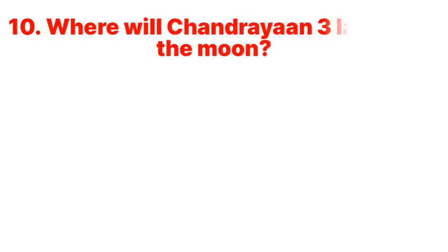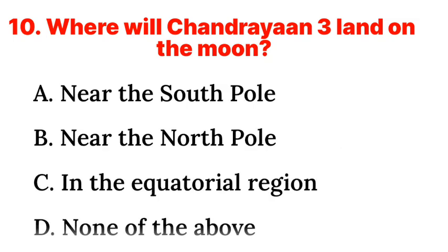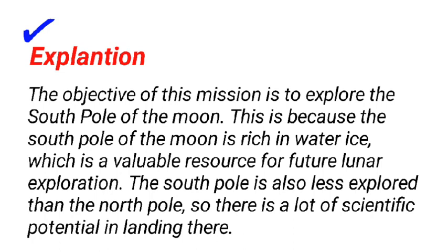Question 10: Where will Chandrayaan-3 land on the moon? a. Near the South Pole, b. Near the North Pole, c. In the equatorial region, d. None of the above. Answer: a. Near the South Pole. The objective of this mission is to explore the South Pole of the moon. This is because the South Pole is rich in water ice, which is a valuable resource for future lunar exploration. The South Pole is also less explored than the North Pole, so there is a lot of scientific potential in landing there.